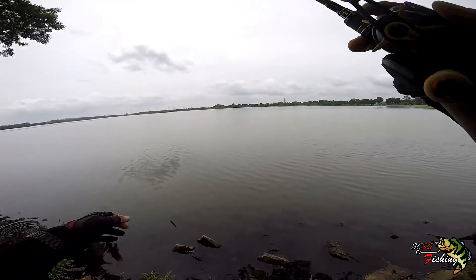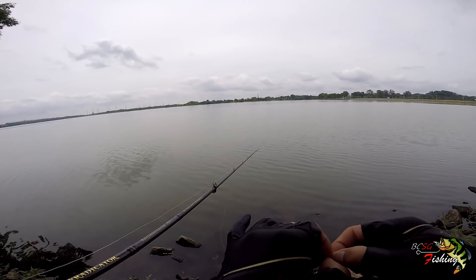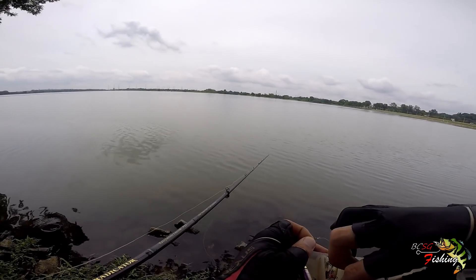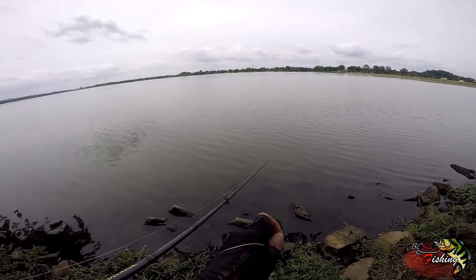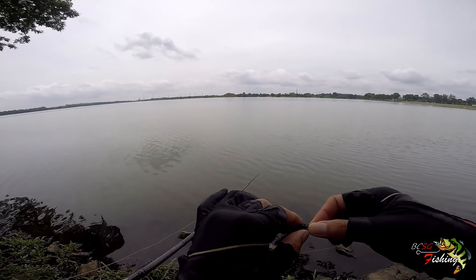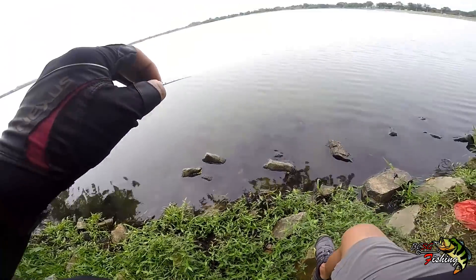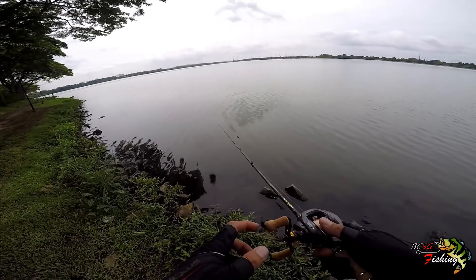Earlier I went from a pop-chug style to a rattling style. What I'm going to do now is switch back to the popping style. The reason I'm referring to this as a popping style rather than just a popper — even though it is a popper — is because of the way I'm working it. I'm walking this popper the same way I would walk my Chubby Pencil, except the difference is the Chubby Pencil rattles while this one chugs and pops.